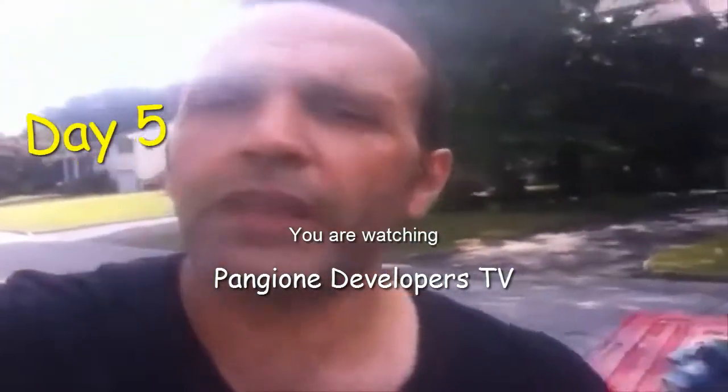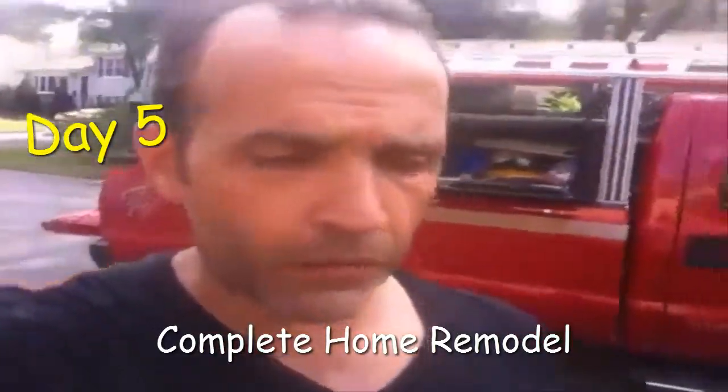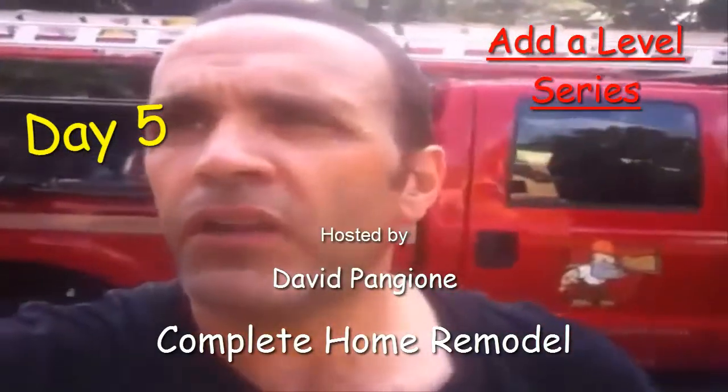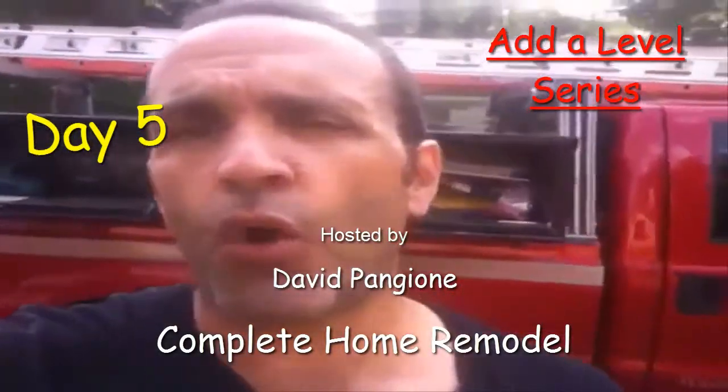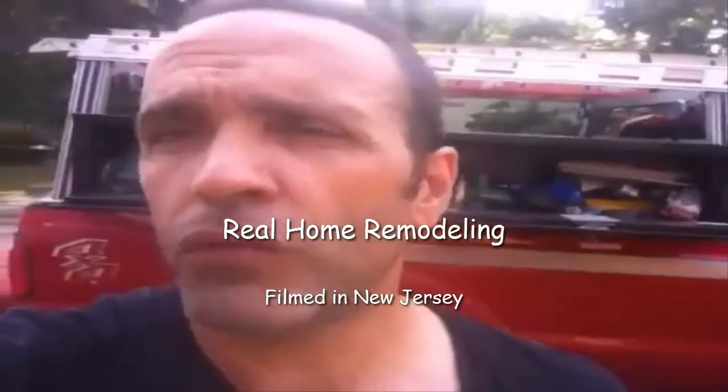Hey guys, it's day five here on this add-a-level project and it's an exciting day. I want to show you what we've been doing the last day or so. Today is a big day because the whole front of the house really comes together. We opened up the first floor windows, we're going to do the installation of the windows and the doors, so from the street it's really going to come together and look like a new add-a-level, a whole new house. Let's take a look.